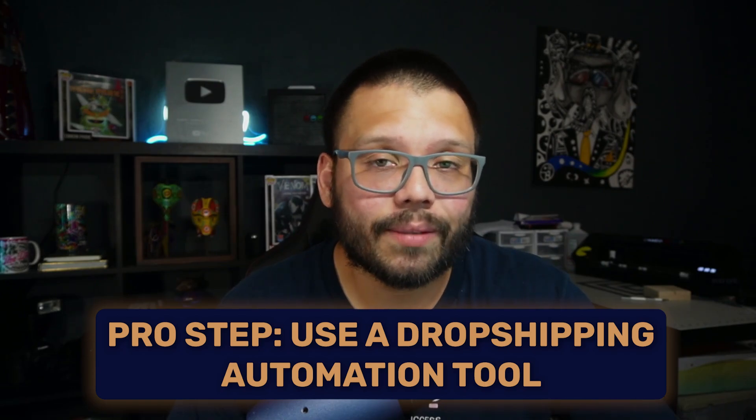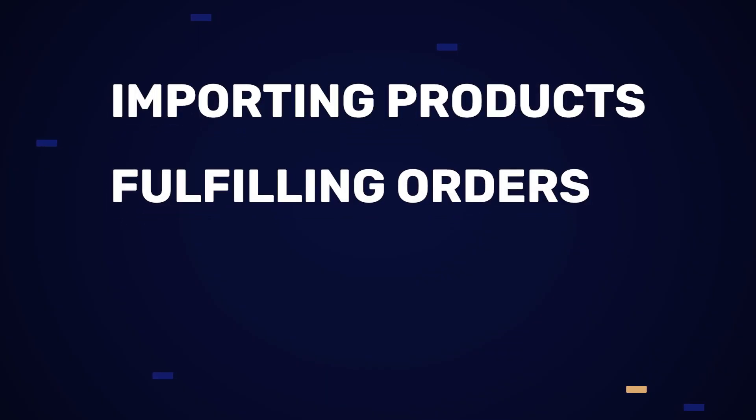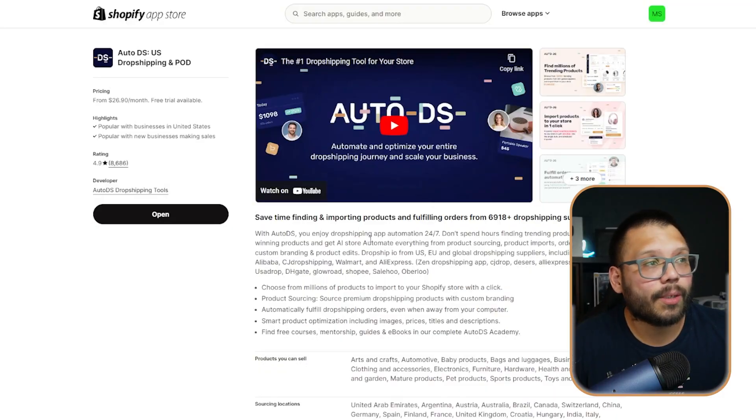Another very important thing to understand when it comes to dropshipping and Shopify is implementing automation and how that benefits you in scaling your business. Automation is the use of software to get tasks done. We're going to use AutoDS to automate our dropshipping store. Some of the tasks AutoDS can handle are importing products, fulfilling orders, keeping track of supplier stock and prices, making sure they don't fluctuate too much and cause us to lose money, and a lot more. If you created your Shopify store manually, just go to the Shopify App Store and look for AutoDS to install it.